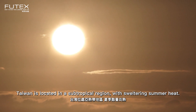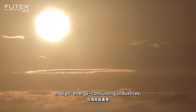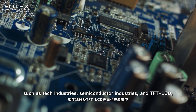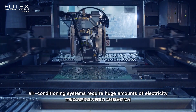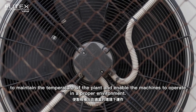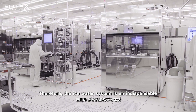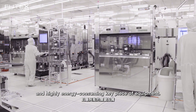Taiwan is located in a subtropical region with sweltering summer heat. In energy-consuming industries such as tech industries, semiconductor industries, and TFT LCD, air conditioning systems require huge amounts of electricity to maintain the temperature of the plant and enable the machines to operate in a proper environment. Therefore, the ice water system is an indispensable and highly energy-consuming key piece of equipment.